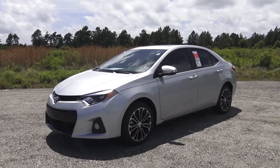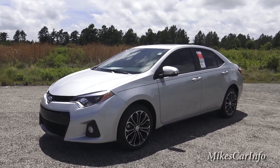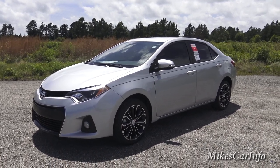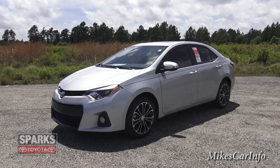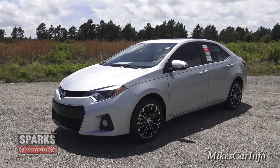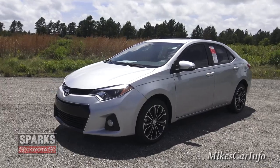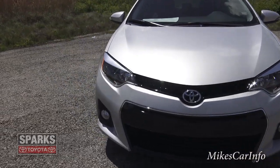Hey, this is Mike. I'm checking out a 2015 Toyota Corolla. This one has the S Sport package, has a sporty look, and has the 1.8-liter four-cylinder engine, so you get awesome gas mileage. Overall this is a very attractive car — it meets the needs of the average person looking for solid, rock-solid reliable transportation at a competitive price, and it holds its resale value very well.